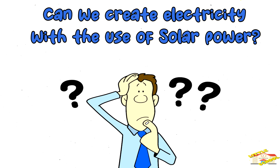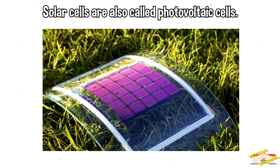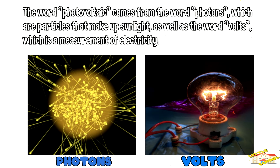The plate absorbs sunlight and uses it to heat air or water that flows through pipes behind it. Can we create electricity with the use of solar power? When most of us think of solar power, we think of solar cells that turn rays of sunshine into electricity. Solar cells are also called photovoltaic cells. The word photovoltaic comes from the word photons, which are particles that make up sunlight, as well as the word volts, which is a measurement of electricity.